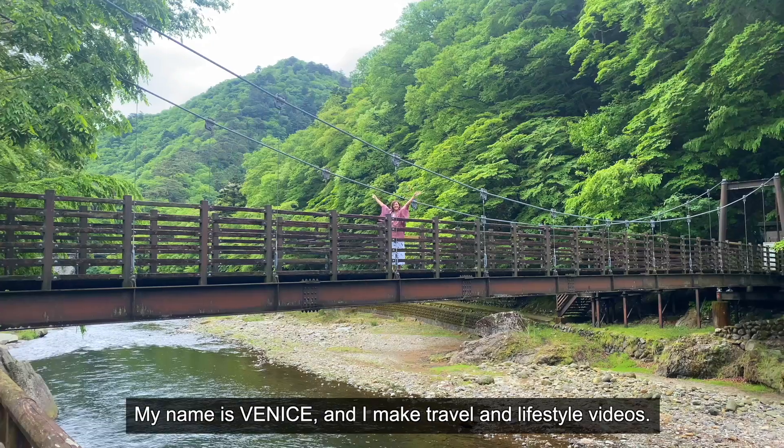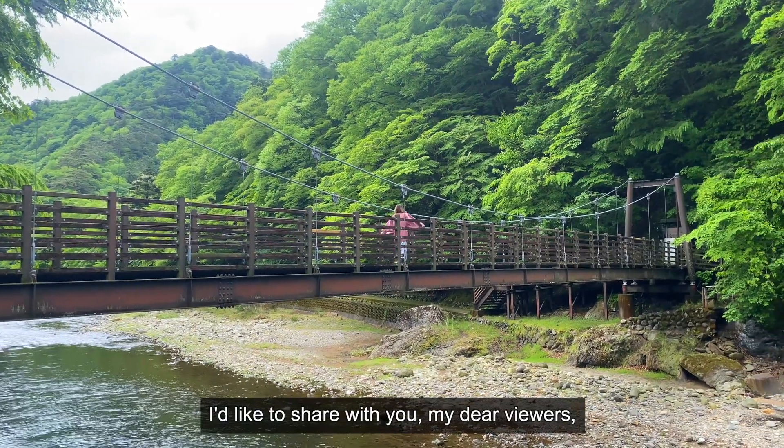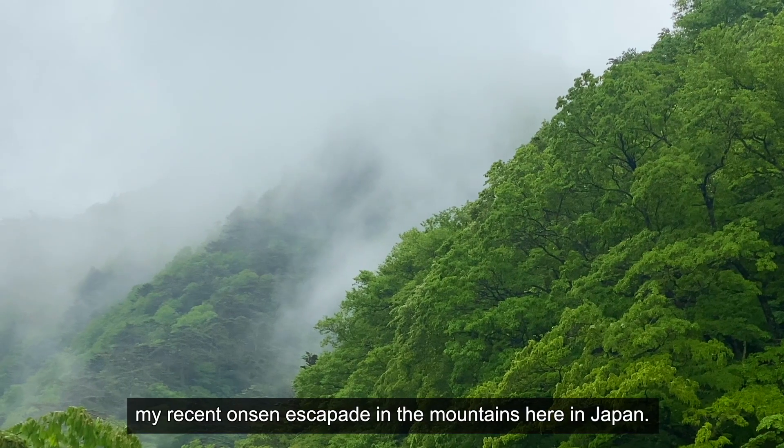Hi everyone! Welcome to the channel. My name is Venice and I make travel and lifestyle videos. I'd like to share with you, my dear viewers, my recent onsen escapade in the mountains here in Japan.